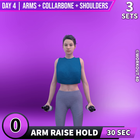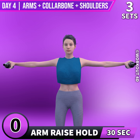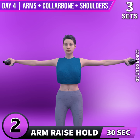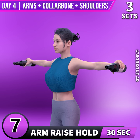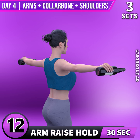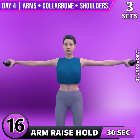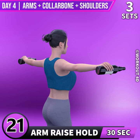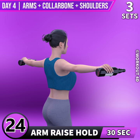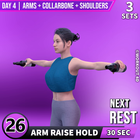Get ready for our next exercise in 3, 2, 1, go! 1, 2, 3, 4, 5, 6, 7, 8, 9, 10, 11, 12, 13, 14, 15, 16, 17, 18, 19, 20, 21, 22, 23, 24, 25, 26, 27, 28, 29, 30.